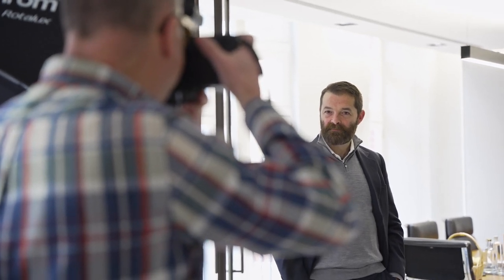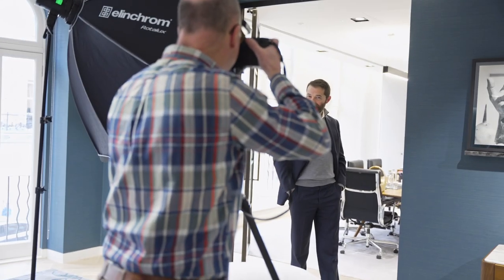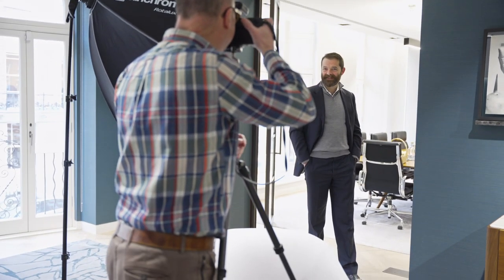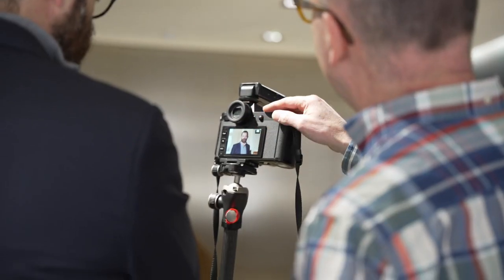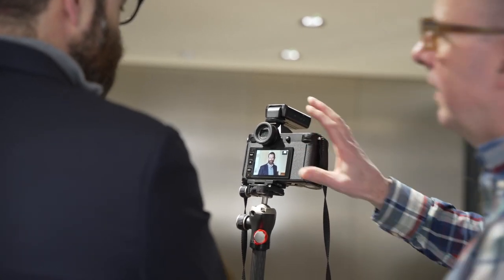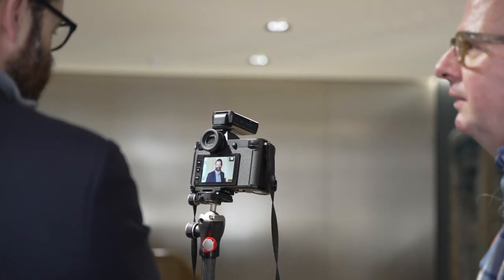I strike a rapport with every person that arrives because this will definitely achieve the best results. Halfway through, I pause and show the client their pictures in case there are any elements they want to change, such as their hair, or to try a different jacket or pose. The images are viewed on the back of the camera or with my laptop — you can be tethered for a larger viewing screen.